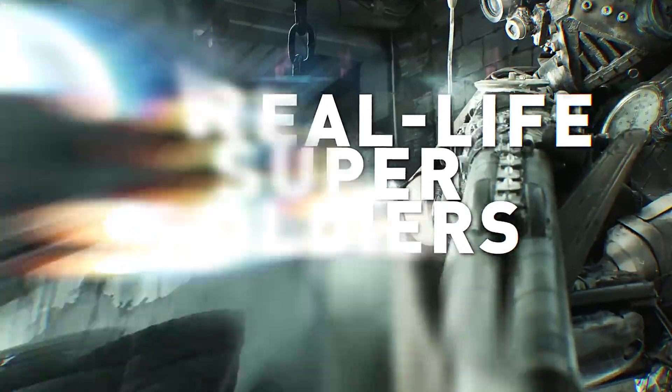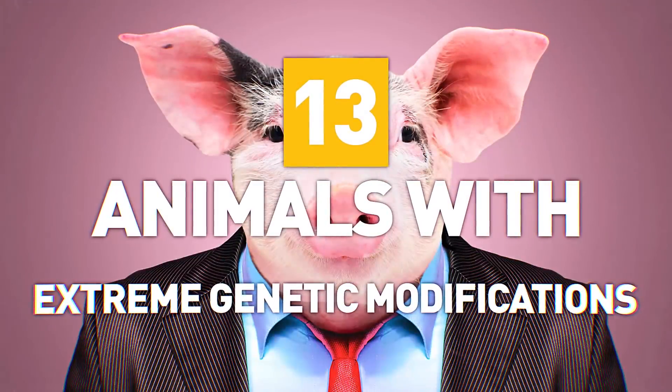From spider-goat hybrids to real-life super soldiers, here are 13 animals with extreme genetic modifications.